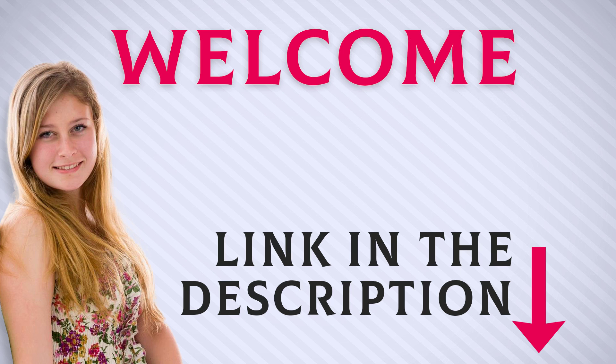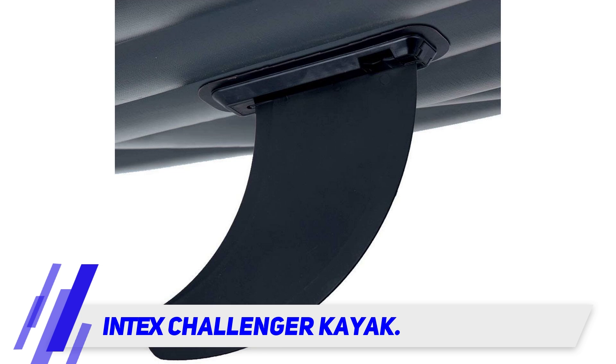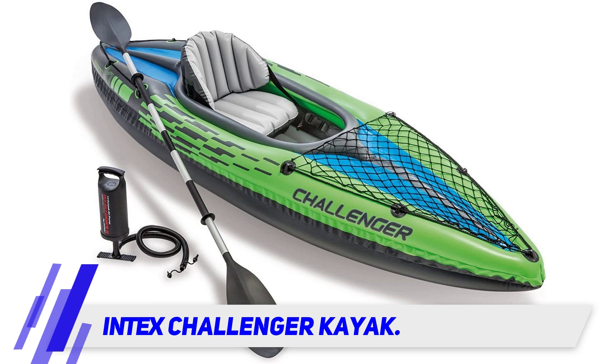Welcome back everyone. I included this product link in the description for the most up-to-date pricing. The Intex Challenger Kayak is an attractive, sporty kayak that is an incredible value and an excellent choice if you want a fun and functional one-person kayak on a budget.